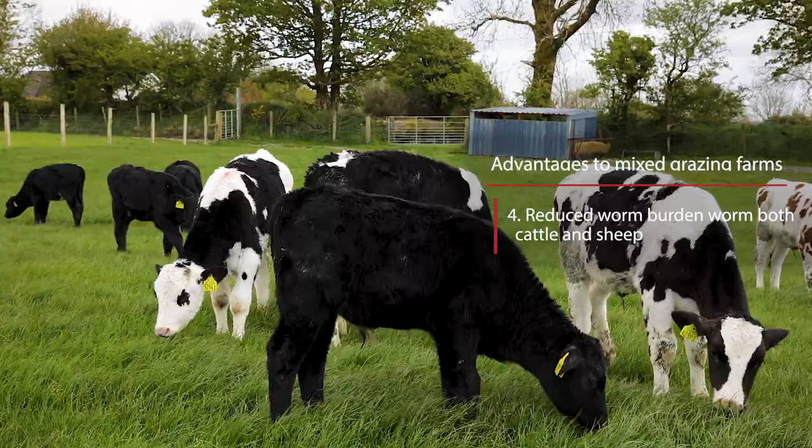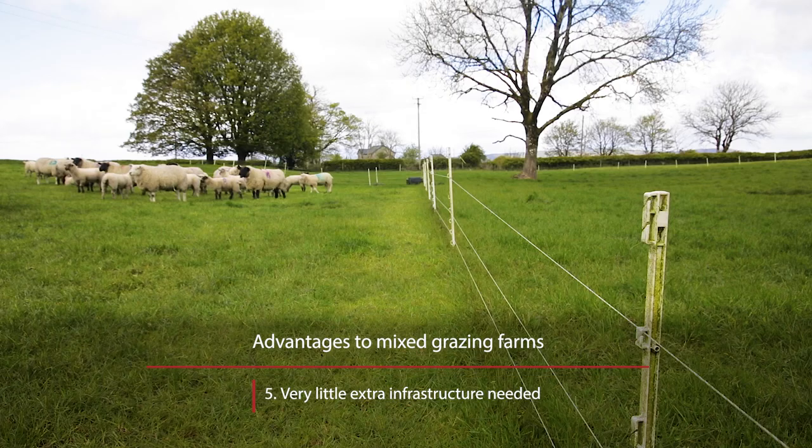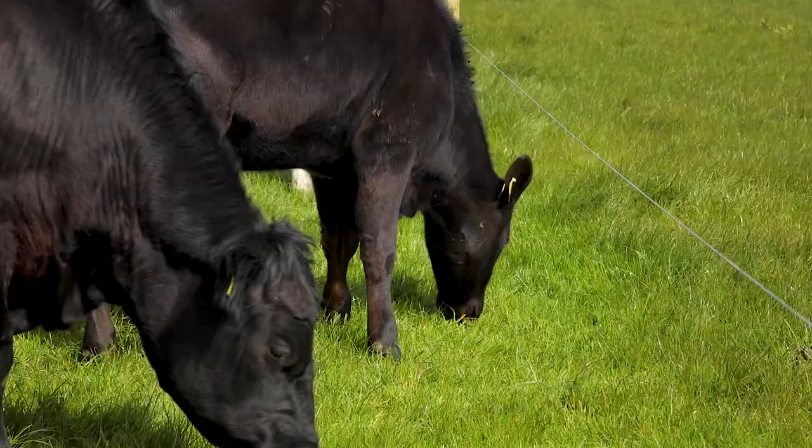The fifth advantage of a mixed grazing system is that there is very little extra infrastructure needed on Ruan's farm. As you can see, they make great use of temporary fencing which allows them to graze out paddocks after the cattle. They have dual purpose sheds which they use to lamb the ewes in February, which is then used to rear calves when they buy them in March.